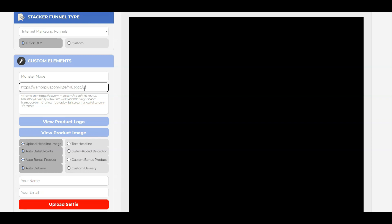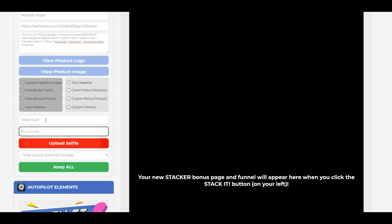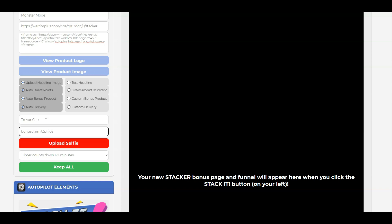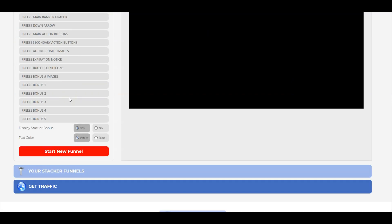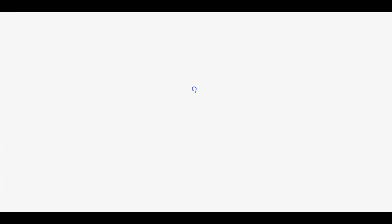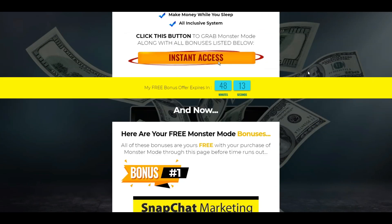Then you select auto, paste your affiliate link with a tracking ID like 'forward slash stacker', choose your headline and auto bullet points, put in your name, email, and bonus claim email address. I'll set the countdown timer to 48 hours, then click 'Keep All', then do a full page preview. You get this awesome page ready to go with the countdown timer and all the bonuses on there. It really is that simple.